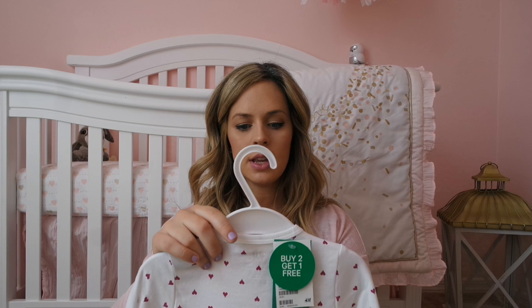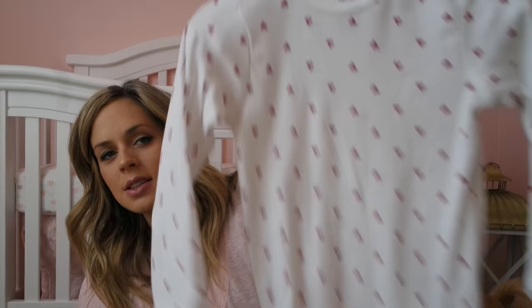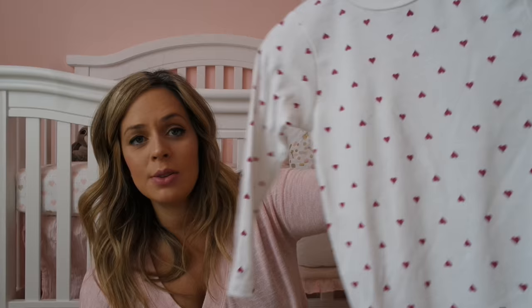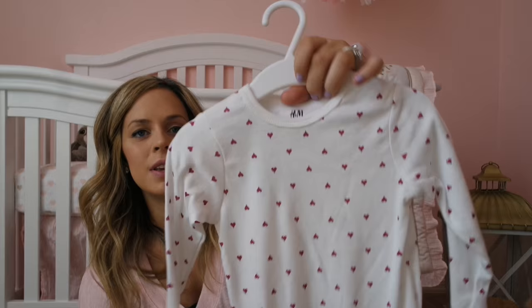The next H&M purchase was also $3. It is an organic cotton onesie for nine to twelve months. It's just a simple white onesie with red hearts on it — I just thought that was so cute and so simple. Maybe she'll be that size around Valentine's Day — who knows? But either way, she can wear this anytime as long as it fits.